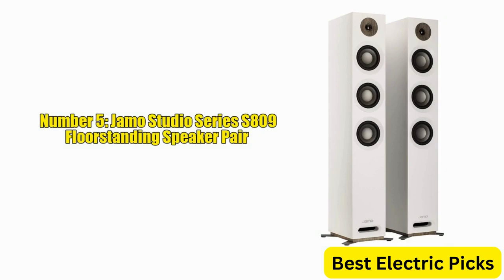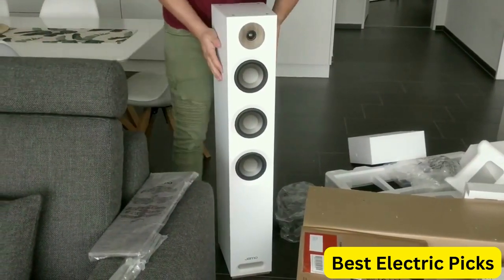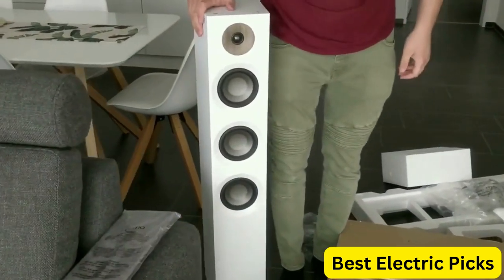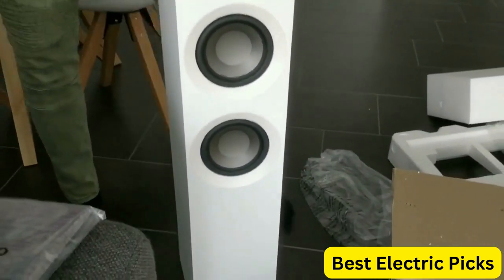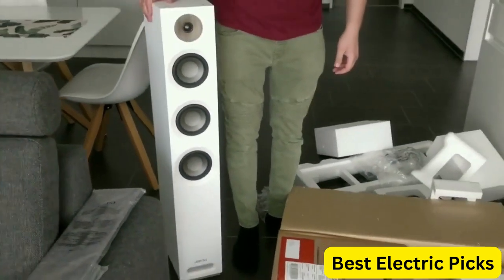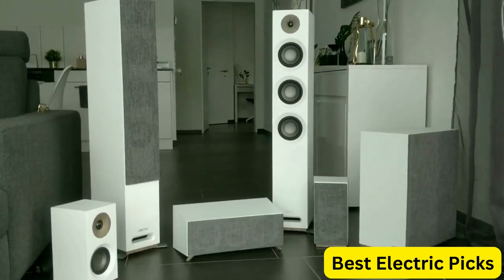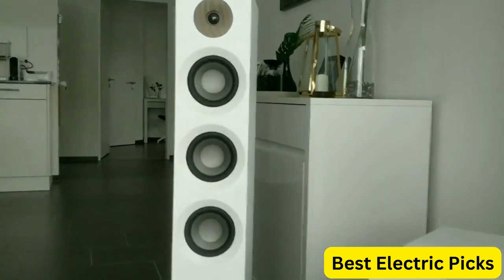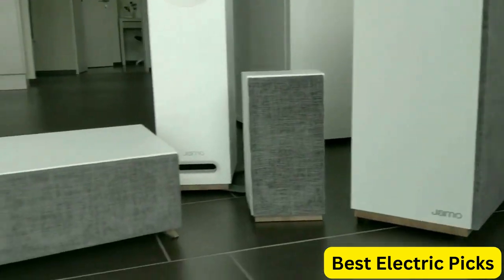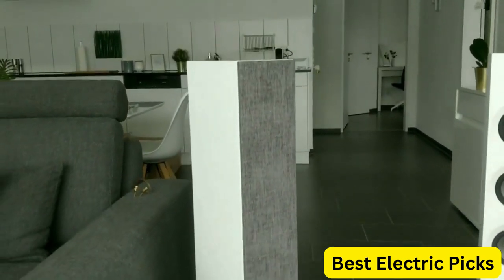Number 5: JMO Studio Series S809 Floor Standing Speaker Pair. The JMO Studio Series S809 Floor Standing Speaker Pair in White is a stylish and powerful addition to any home audio setup. These speakers feature three 6.5-inch polyfiber woofers and a 1-inch soft dome tweeter that work together to deliver clear and detailed sound with exceptional clarity and depth. The S809 speakers are designed with an elegant and modern aesthetic, featuring a sleek white finish and a minimalist design that blends well with any decor. The speakers are also built with high-quality materials and advanced technology, including a patented waveguide acoustic technology that provides exceptional sound dispersion.